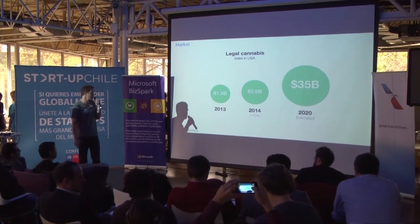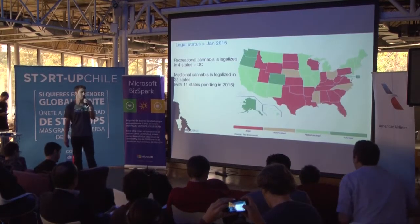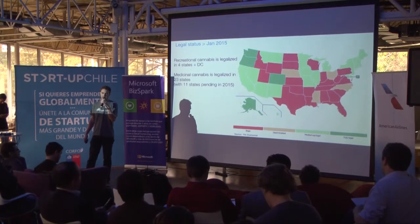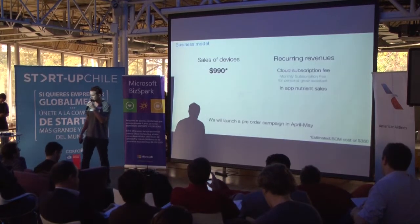The US cannabis industry is booming and expected to grow to up to 35 billion dollars by 2020. Currently, recreational cannabis is legalized in four states and Washington DC, and medicinal cannabis is legalized in 23 states with 11 states pending.